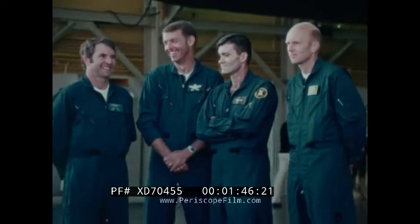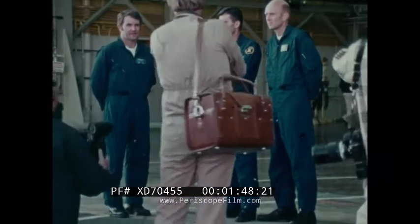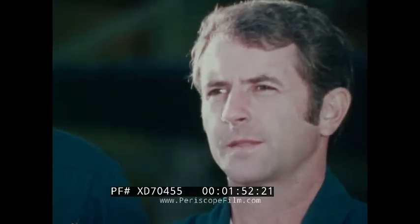These are the astronauts who will be involved in the first test flights of the space shuttle: Joe Engel, Dick Truly, Fred Hayes, and Gordon Fullerton.